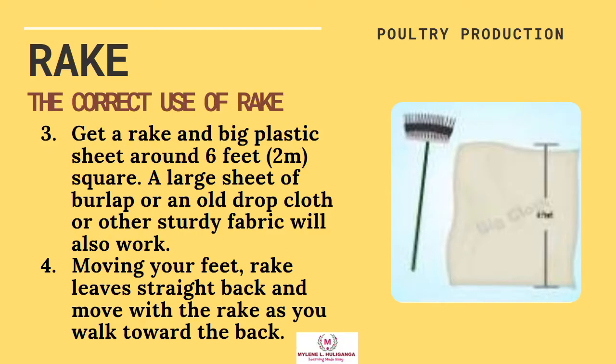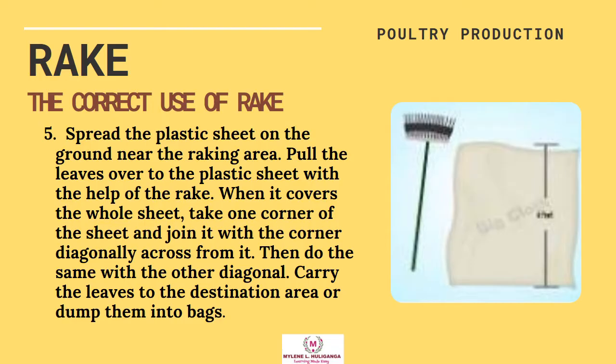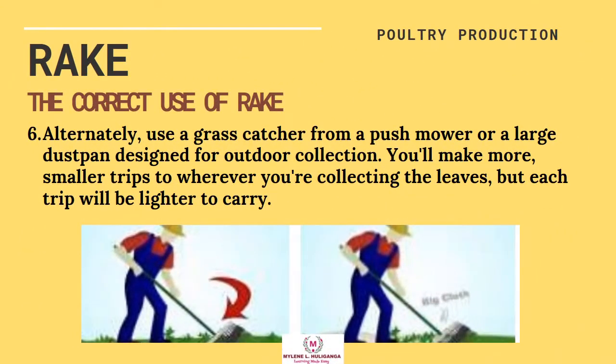Third, get a rake and a big plastic sheet around 6 feet square — a large sheet of burlap, an old drop cloth, or other sturdy fabric will also work. Fourth, moving your feet, rake the leaves straight back and move with the rake as you walk toward the back. Then spread the plastic sheet on the ground near the raking area. Pull the leaves over the plastic sheet with the help of the rake. When it covers the whole sheet, take one corner of the sheet and join it with the corner diagonally across from it, then do the same with the other diagonal. Carry the leaves to the destination area or dump them into bags. Alternately, use a grass catcher from a push mower or a large dustpan designed for outdoor collection. You'll make more, smaller trips, but each trip will be lighter to carry.